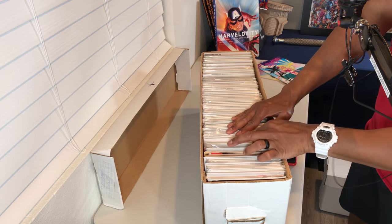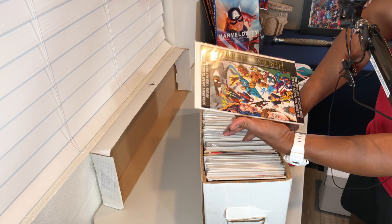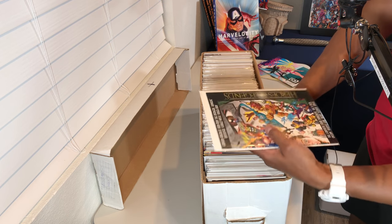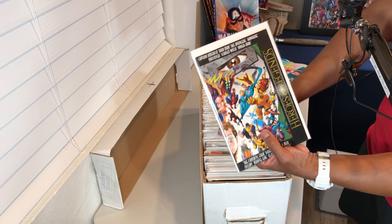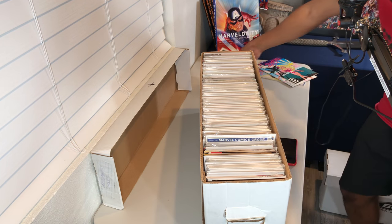Captain America, Iron Man, Avengers, Hawkeye, Fantastic Four — Heroes and Legends. I've never even seen that before. My guess is this is actually a wraparound cover — looks like Dr. Doom in the back. I've never seen this title before. That's cool, we'll set that one to the side and check it out.